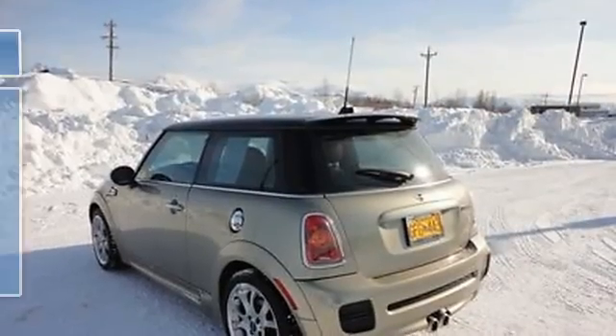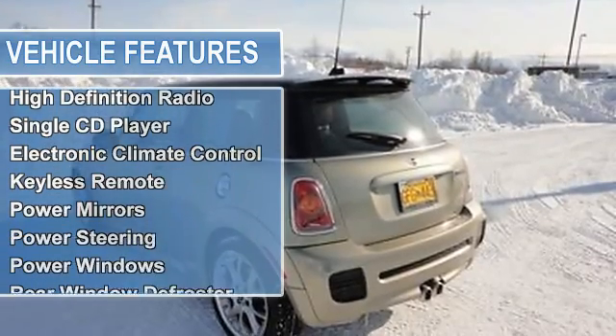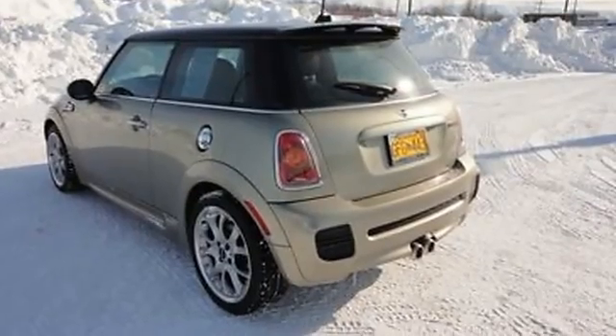AM-FM radio, high-definition radio, single CD player, electronic climate control, keyless remote, power mirrors, power steering, power windows.